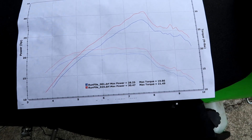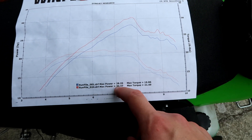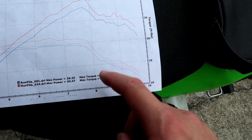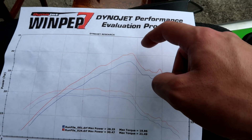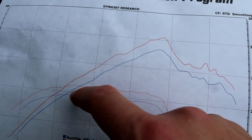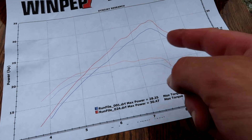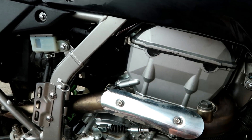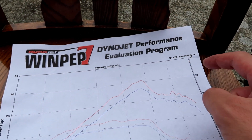Here are the dyno results. Before you comment, let me explain some things. Max power: 30.47 horsepower at the wheel. Torque: 21.49 ft-lbs. You can see it peaks and then we get a hard cutoff at about 7,800 RPM. Before that, the power is building super strong. So you're probably wondering why there's such a sharp drop off in power. We have the ported head, which should have taken care of the restriction in the higher RPM range. You'd think it would make power all the way to at least 9,000 or 9,500 RPM.